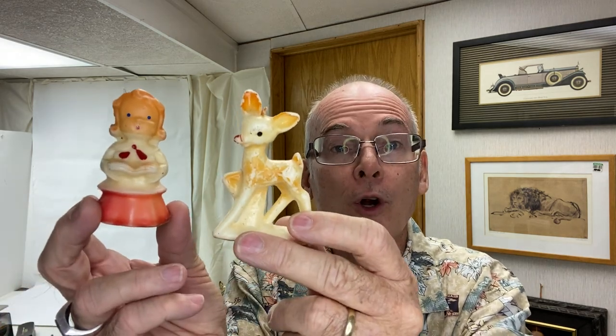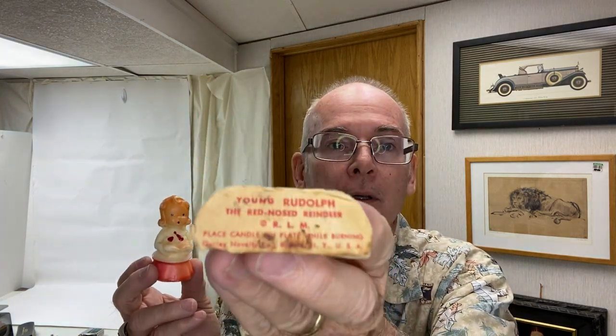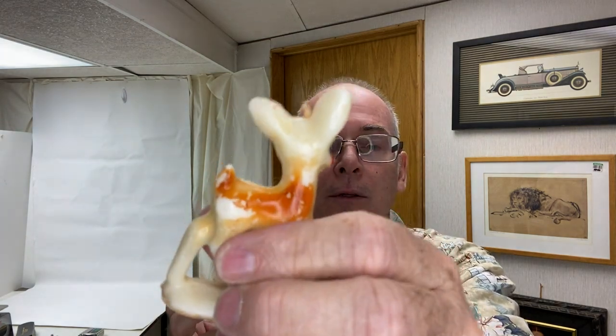I found two Gurley candles — G-U-R-L-E-Y, the company. Rudolph still has his original tag on the bottom: 'Young Rudolph the Reindeer.' He's got some paint loss but he's still really cute. And then there's the Angel at fifteen cents — she's actually in really good shape, just missing her wick. These are not the kind you burn anyway; they're wonderful decoration pieces. I'll probably put them down at the Pink Elephant.